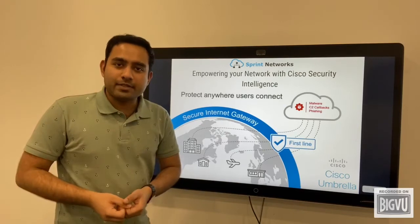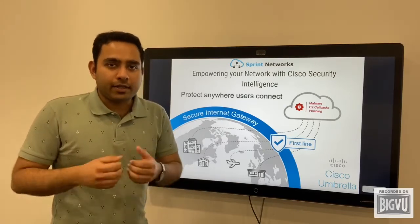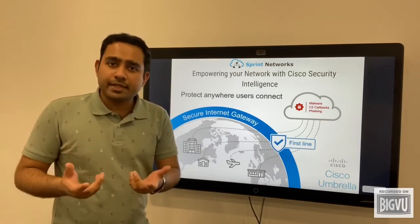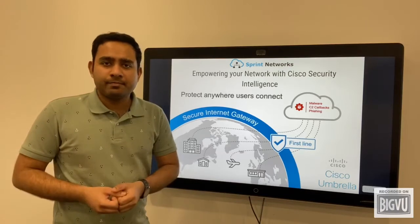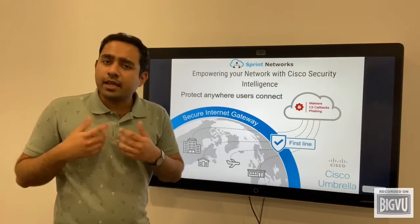Cisco Umbrella offers flexible, cloud-delivered security when and how you need it. It combines multiple security functions into one solution, so you can extend protection to devices, remote users, and distributed locations anywhere. Umbrella is the easiest way to effectively protect your users everywhere in minutes.